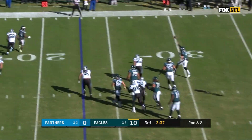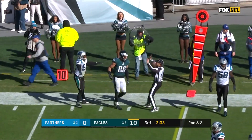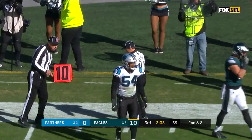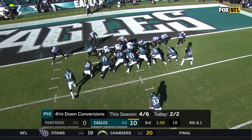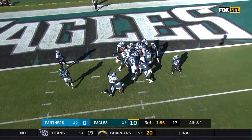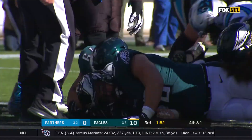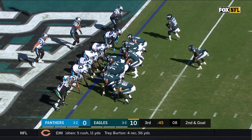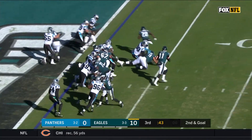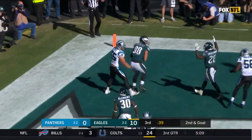Wentz moving to his right, now he throws to the far side, and the catch is made by Ertz. Short yardage — they snuck it with Carson Wentz. And as Wentz once again forces his way forward. On second and goal, Wentz reads the end zone — touchdown!